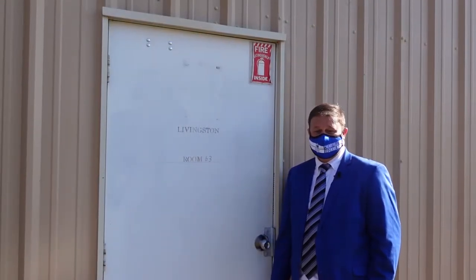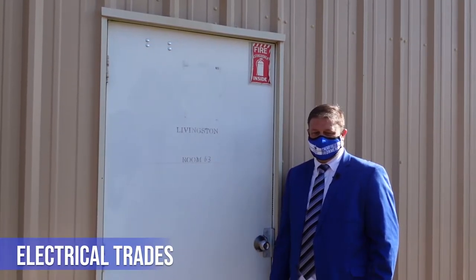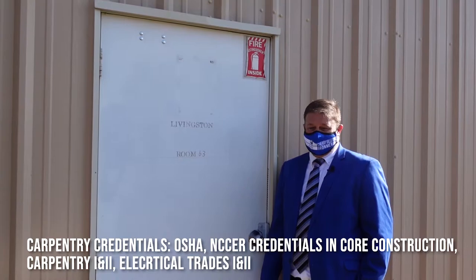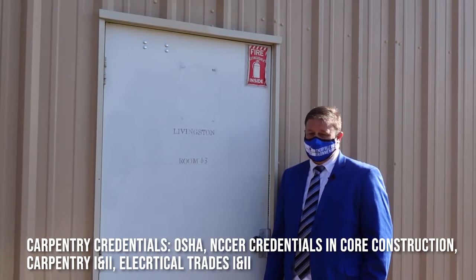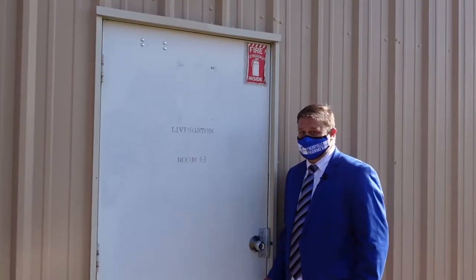Can you build it? Yes, we can. Welcome to Mr. Livingston's Carpentry and Electrical Trades Pathways classroom. In our Carpentry and Electrical Trades Pathways, students can earn OSHA certification and NCCER credentials in Core, Construction, Carpentry 1 and 2, and Electrical Trades 1 and 2. Let's take a look inside.